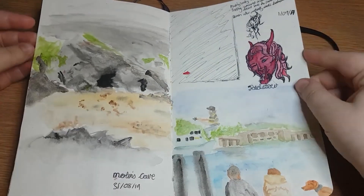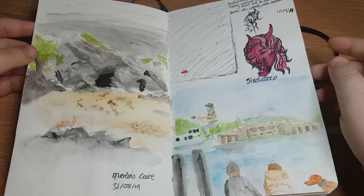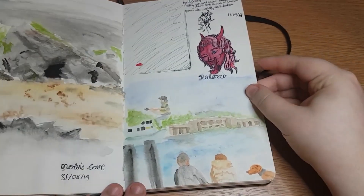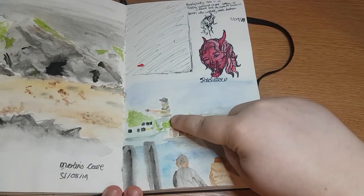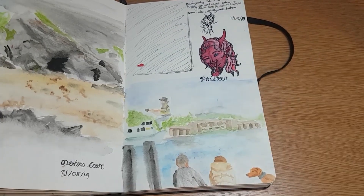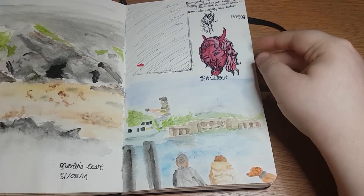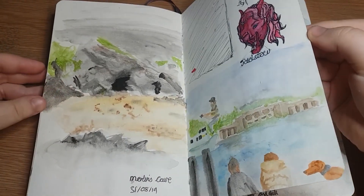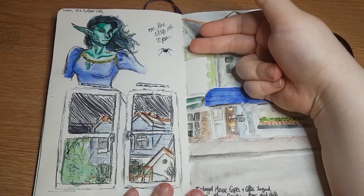Merlin's Cave is amazing - it's very cool, it's just a cave but it's where Merlin took Arthur and hid him away. Over this side we went to Padstow for a day, so I painted this guy playing his guitar and then I painted the docks. Now it just looks like the guitar-playing man is floating in the air above the docks, so yeah, that's good.